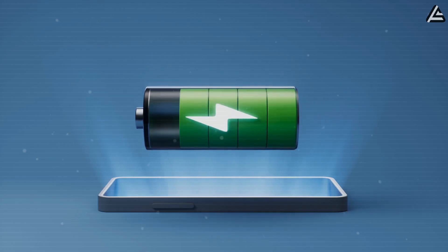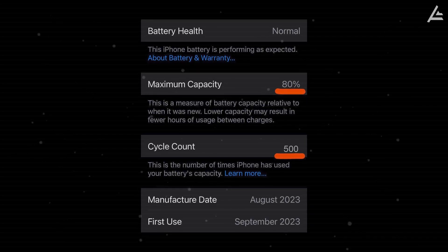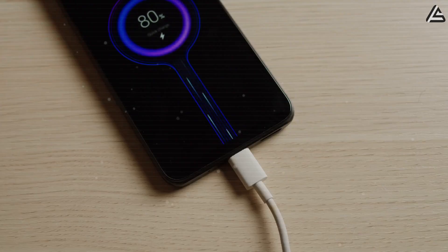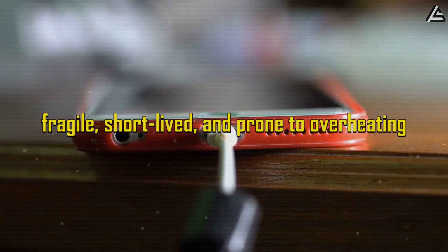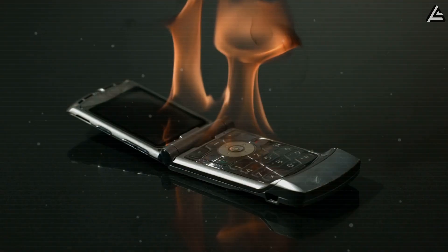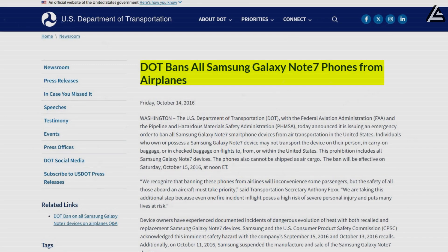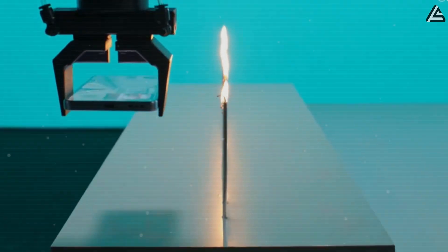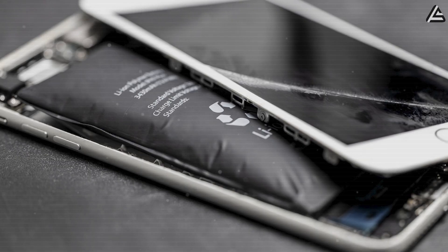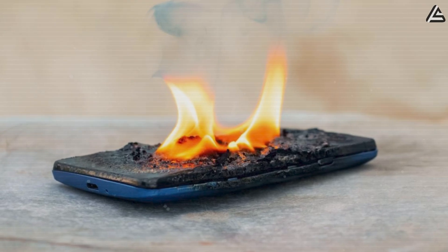Even after 2,000 full charge cycles, the Pi phone keeps more than 90% of original capacity, while iPhone 16 drops to around 80% after only 500 cycles. Traditional phone batteries are fragile, short-lived, and prone to overheating — they get hot, swell up, and in some cases even catch fire, like the Samsung Galaxy Note 7 that got banned from airplanes. LFP cells stay stable up to 200 degrees Celsius, compared to cobalt-based batteries that start breaking down at 60 to 70 degrees Celsius, reducing the risk of swelling or fire.